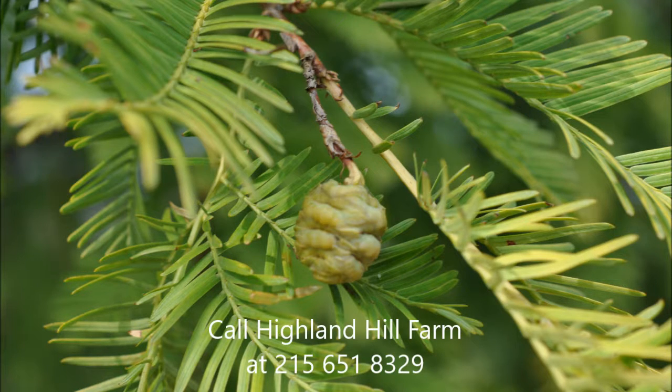If you'd like a Dawn Redwood, call us at 215-651-8329, and we'll talk about how we can get you a dinosaur tree.